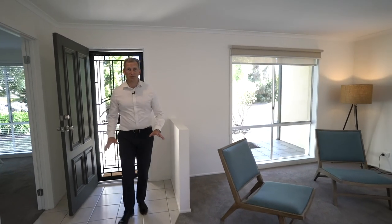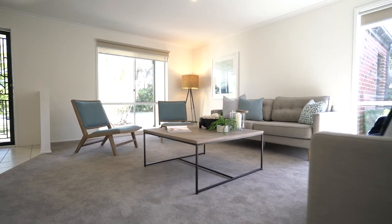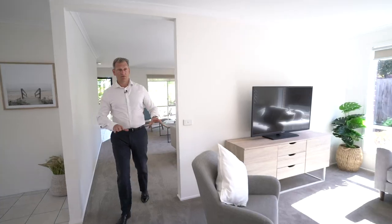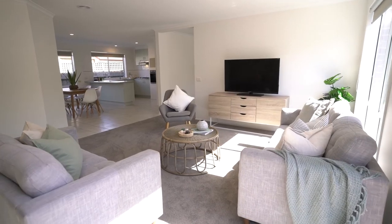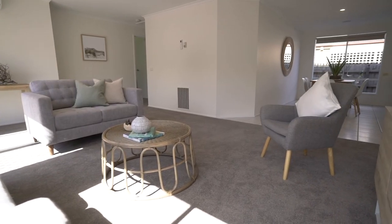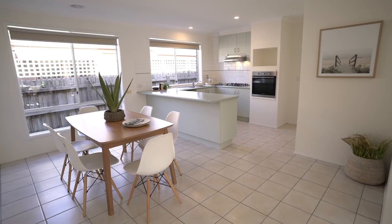Spaciousness is what comes to mind when you first walk in. There's this great sized living room at the front. There's light coming from everywhere. There's a second living zone right here. Brand new carpet all the way through, really neutral tones, ducted heating, and again, large living spaces.